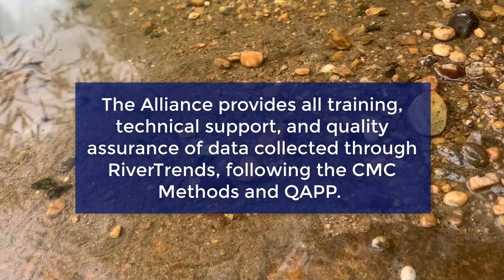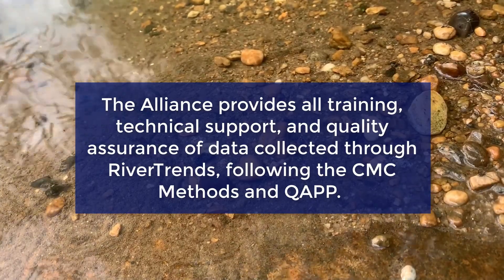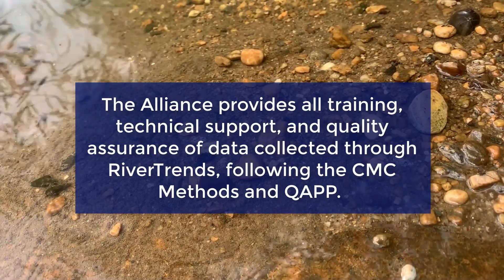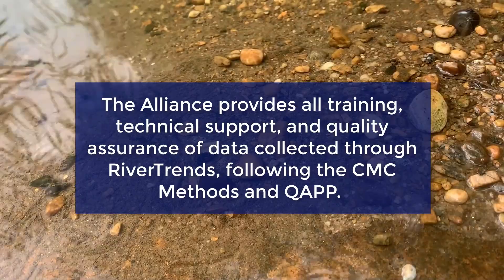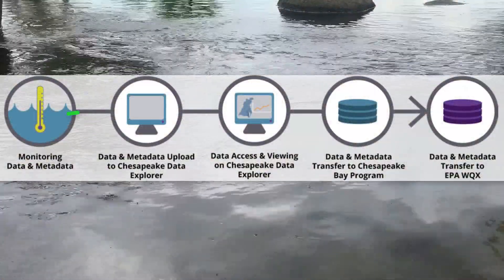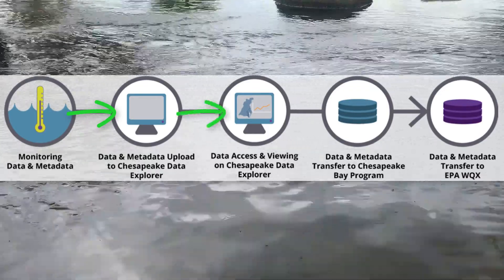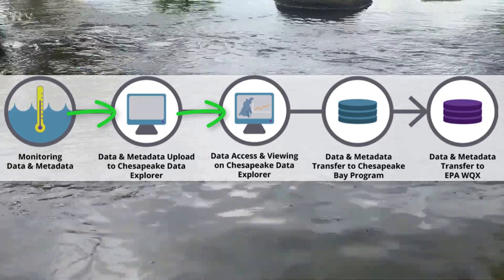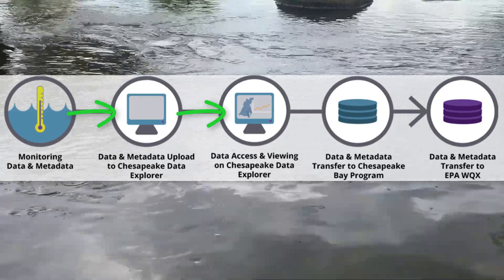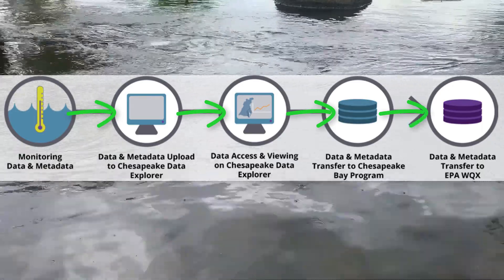The Alliance provides all training, technical support, and quality assurance of data collected through River Trends following the CMC methods and quality assurance procedures. This data is then submitted to the CMC's Chesapeake Data Explorer, where it becomes publicly accessible and is used by the Virginia Department of Environmental Quality. Data is then transferred to the Chesapeake Bay Program and EPA.